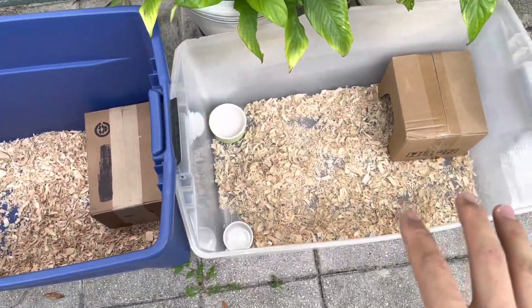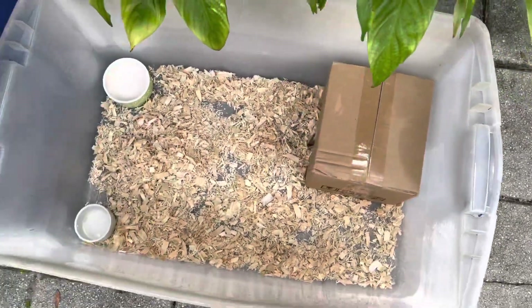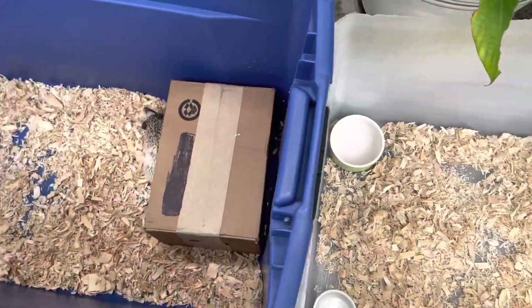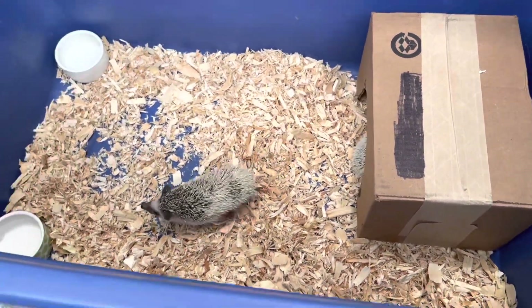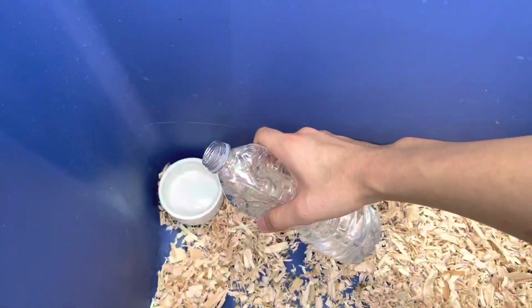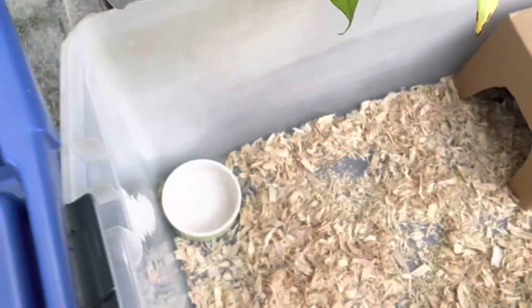Now they're just hanging out in their little enclosures. I'm going to fill up the bowls — there's some water, and another one.